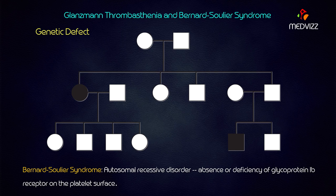Bernard-Soulier syndrome is also an autosomal recessive disorder, resulting in the absence, deficiency, or decreased activity of the glycoprotein 1b receptor on the platelet surface. To summarize: glycoprotein 2b/3a deficiency is Glanzmann's thrombasthenia, and glycoprotein 1b receptor deficiency is Bernard-Soulier syndrome. This is the genetic defect seen in each condition.